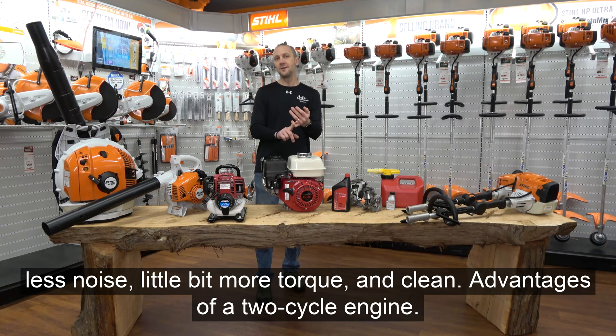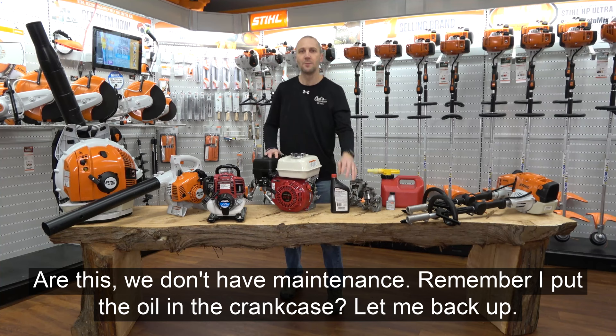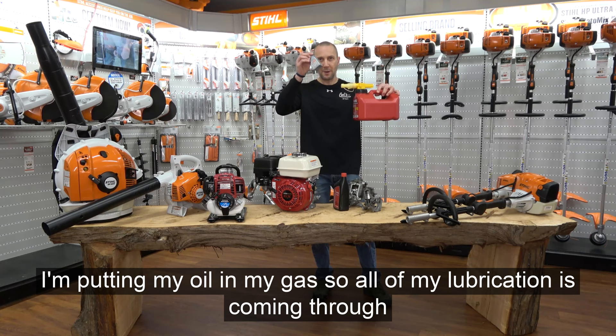The advantages of a two-cycle engine: we don't have to change the oil. Remember, on the four-cycle I put oil in the crankcase, and I need to change that every 30, 40, 50 hours of use. On a two-cycle machine, I don't have to change the oil — I'm putting my oil in my gas, so all of my lubrication is coming through my fuel.